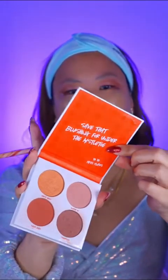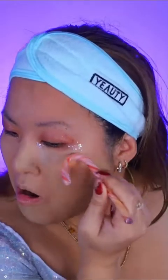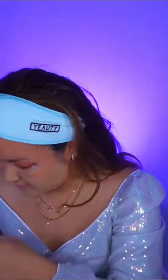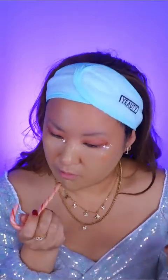Should I use blush? I have the BH Cosmetics Miss Claus 'Bed and Boogie' blush highlight palette. Lips, lips, and eyes — okay. For lipstick, maybe we should use a red lipstick. This is from Makeup Revolution — I love the designs of Makeup Revolution.